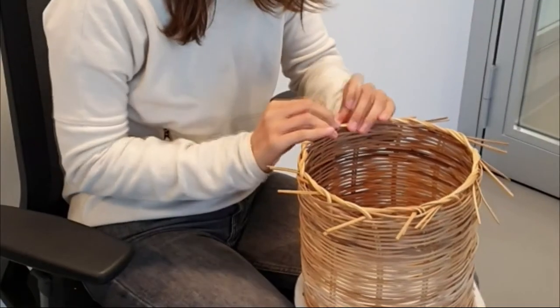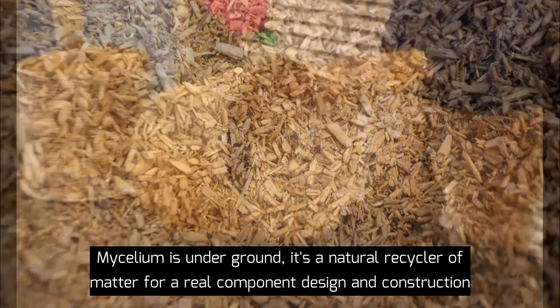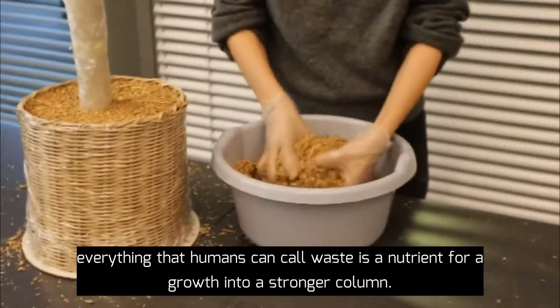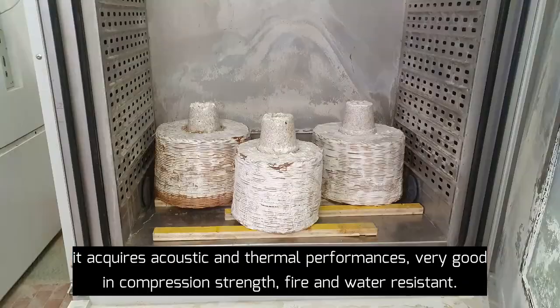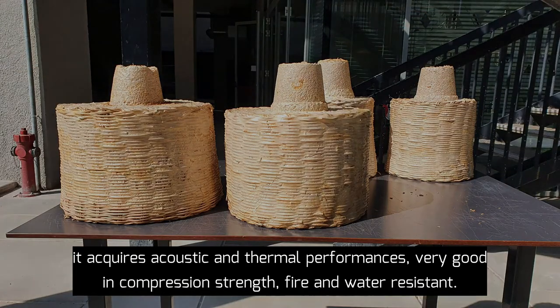When mycelium becomes the ground, with its natural recycled method for real component design and construction — everything that humans call waste is a nutrient for growth and a stronger column. Grown into form, it acquires acoustic and thermal performances, and performs very well in compression strength, fire and water resistance.